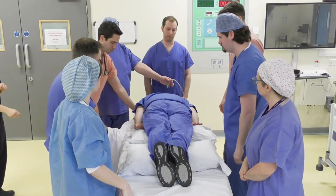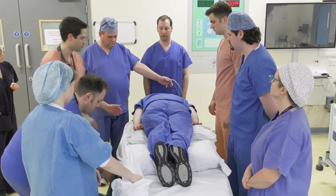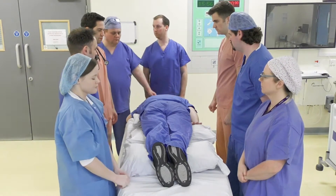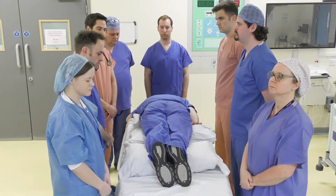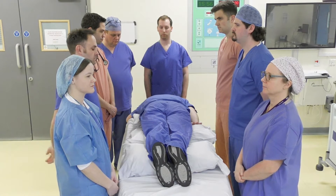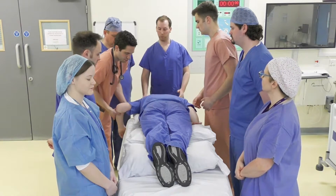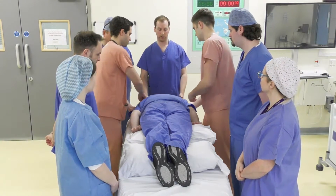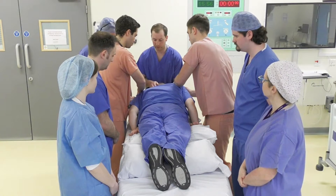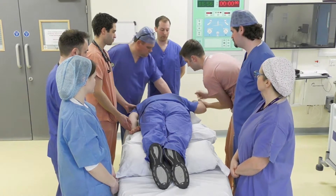We'll then place the patient in the swimmer's position — so if they are facing to my left, we put the opposite hand up. The patient will remain in the swimmer's position for four hours. After four hours, the position of the hands and the face will be moved to the opposite side. We'll put the arm down, then have two people lift up the shoulders and turn the head the other way. Ready, steady, lift, and back down. We'll then put the opposite hand up into the swimmer's position.